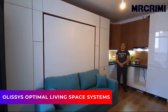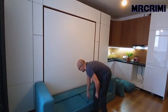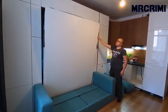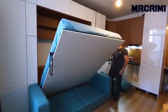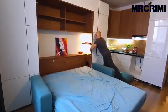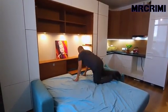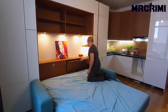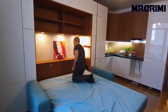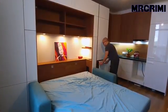Alissi's Optimal Living Space Systems. This sofa is not your average sofa, but rather a big hidden wall bed that will fit right in your small apartment. It also has a couple of integrated wardrobes, hidden cupboards, and a few shelves. It even comes with a tiny pullout desk for your late night work.